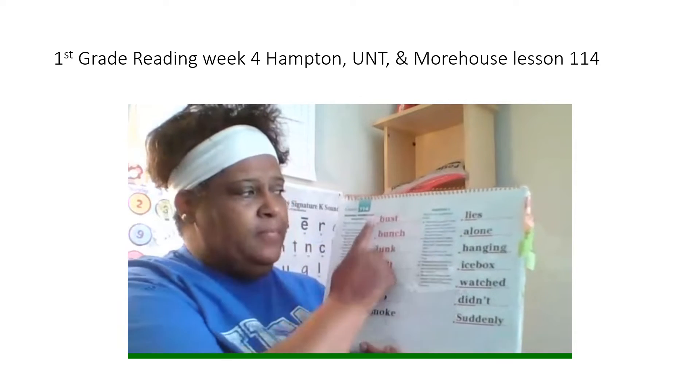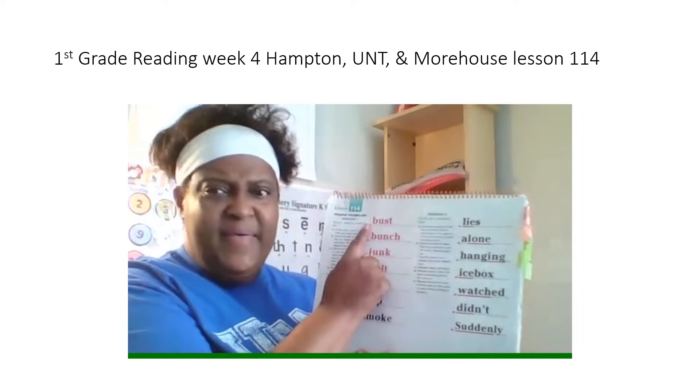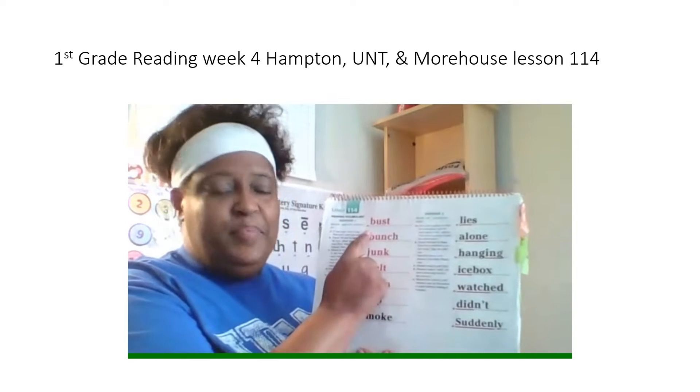My turn. First word: bust. What word? Yes, bust. Spell it. Okay, ready? What word? Yes, bust.